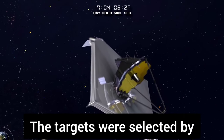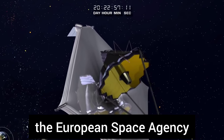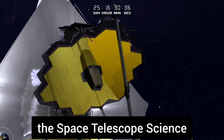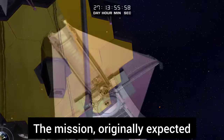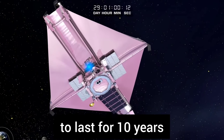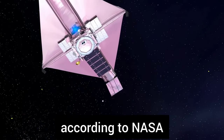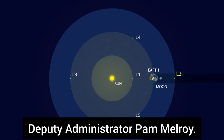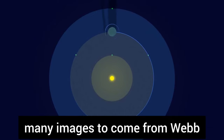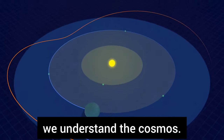The targets were selected by an international committee, including members from NASA, the European Space Agency, the Canadian Space Agency, and the Space Telescope Science Institute in Baltimore. The mission, originally expected to last for 10 years, has enough excess fuel capability to operate for 20 years, according to NASA Deputy Administrator Pam Melroy. These will be just the first of many images to come from Webb over the next two decades, which promises to fundamentally alter the way we understand the cosmos.